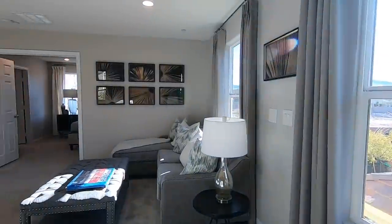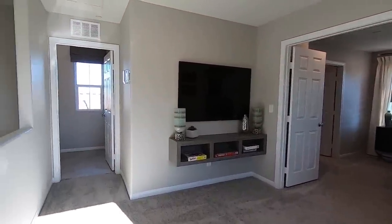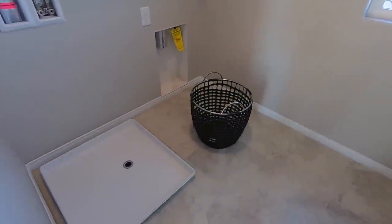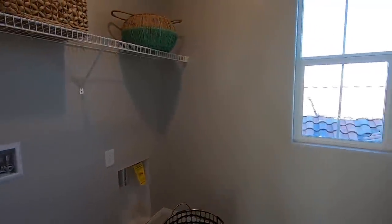Nice little loft area. I like that little floating shelf — kind of gives some contrast. Here's your laundry room. It does have a pan, which is really nice. Gas dryer hookup.